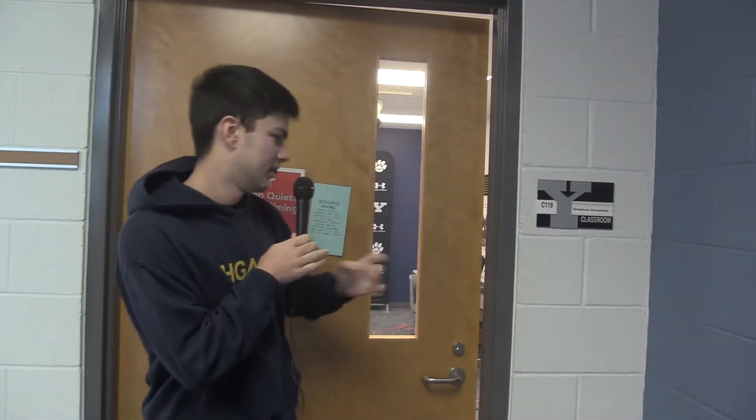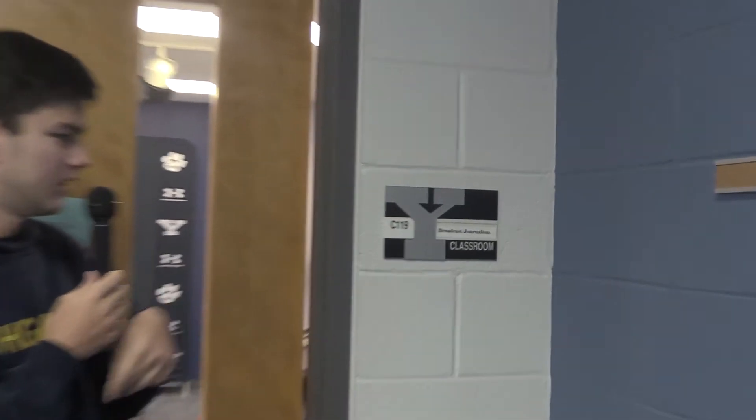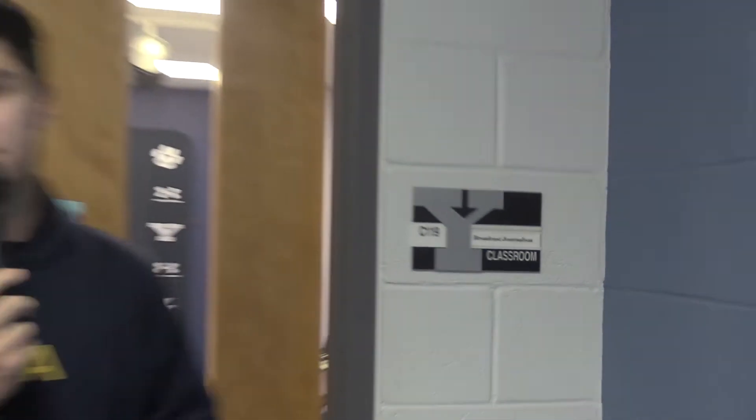What we're going to do is give you a little behind the scenes of what we do and how we do it. This is the broadcasting room. Most people don't know it's here — most people don't know where we do it. But that's where.